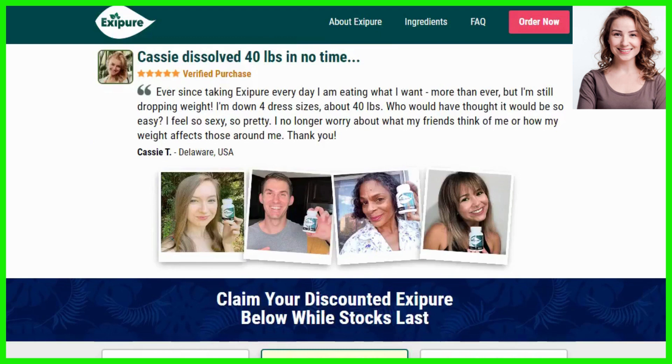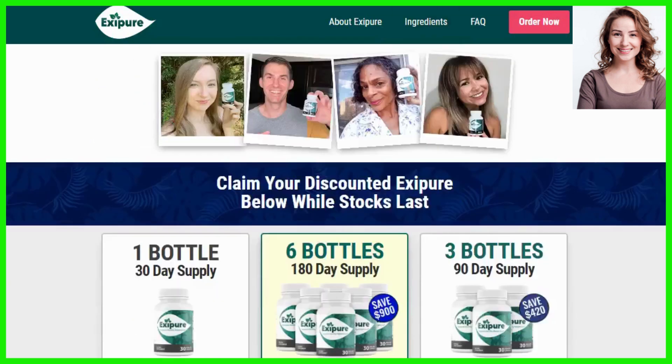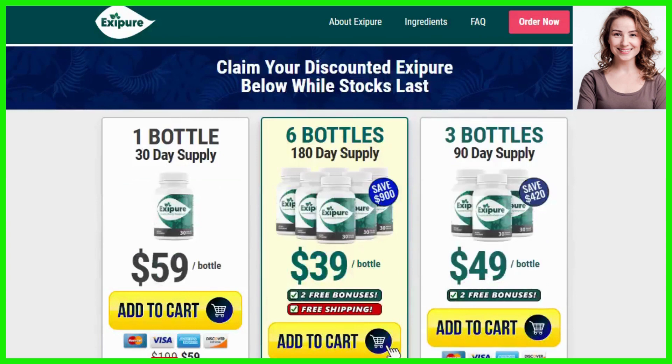You can see the initial results in the first month, but most people have better results after 3 months using this product. Also important for you to know, Exapure has no side effects since it is natural.